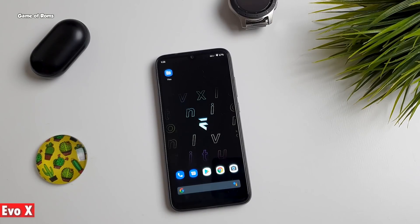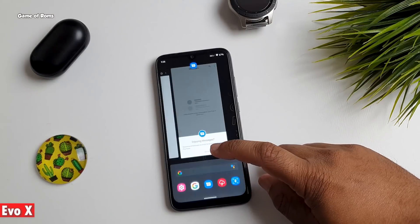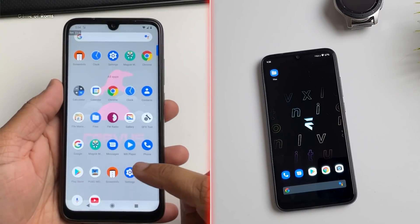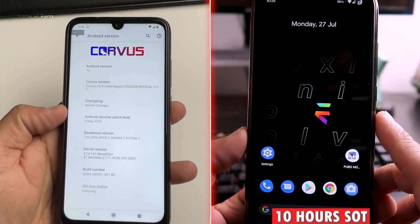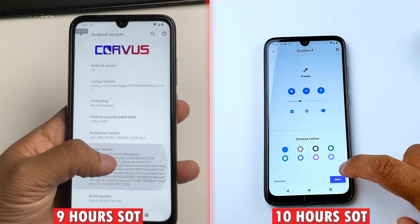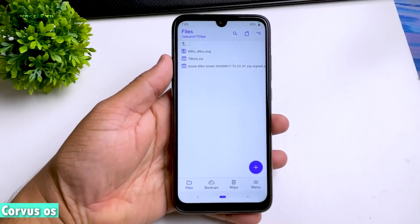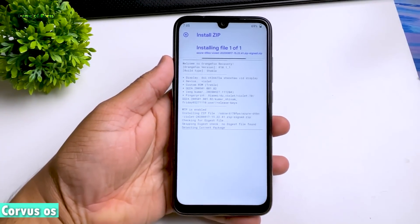Now let's talk about battery life. With stock kernel, both ROMs give similar battery life — around 8 hours of screen-on time. But with a custom kernel, Evolution X gave me around 10 hours of screen-on time, whereas Chorus OS with a custom kernel only gave me 8.5 to 9 hours. The custom kernel I tested for this is the Azure kernel — I'll drop that video link in the description.